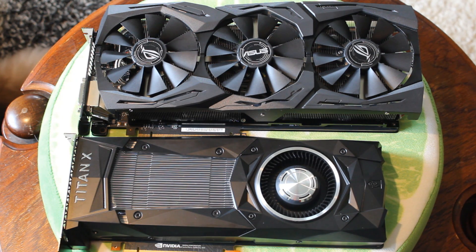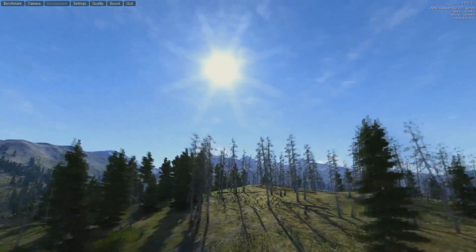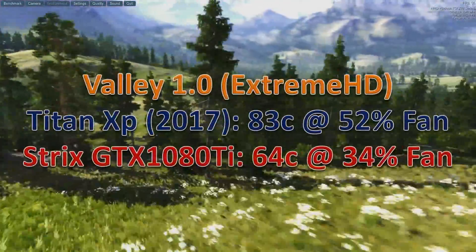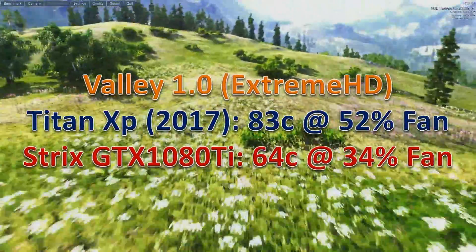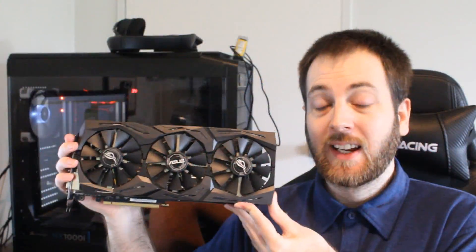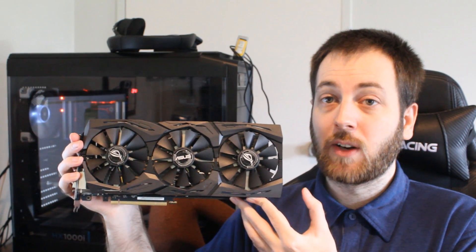Let's move on to temperatures, because that's important. How hot did these cards run? The Titan XP runs toasty — that is for sure. To test this, I ran the Unigine Valley benchmark on the Extreme HD preset. The Titan XP went all the way up to 83 degrees Celsius at 52% fan speed, where the ROG Strix 1080 Ti went to 64 degrees Celsius at 34% fan speed — 19 degrees cooler. That's a big win for the Strix. A lot of people have complained about the Titan XP's heat, and you can see it for yourself.